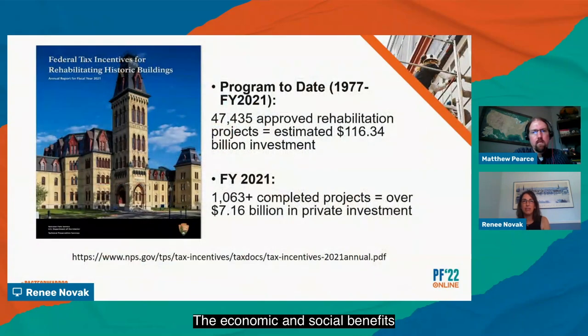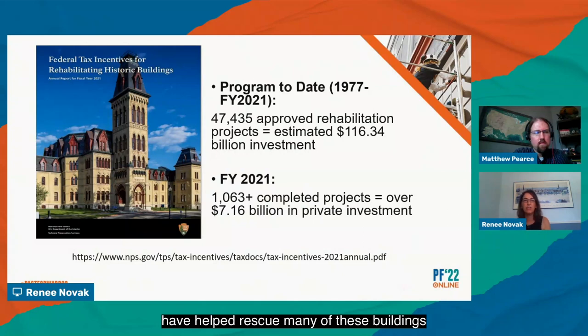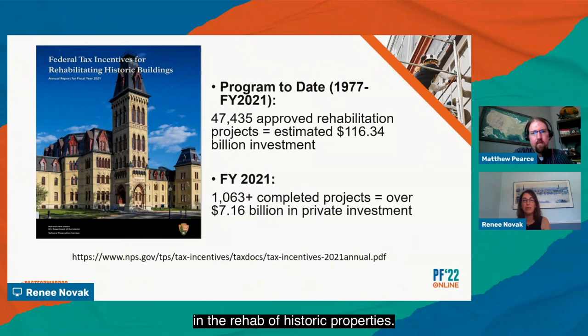The economic and social benefits of rehabbing historic buildings are numerous. These projects can benefit greatly from using historic tax credits in the process of bringing the structure back to life. Federal historic tax credits have helped rescue many of these buildings with a wide range of new reuses — often creative — ranging from housing to commercial to hotel use, potentially spurring economic activity around them. Since its inception in 1976, the program has certified over 47,000 historic rehabilitation projects and leveraged over $116 billion in private investment in the rehab of historic properties.